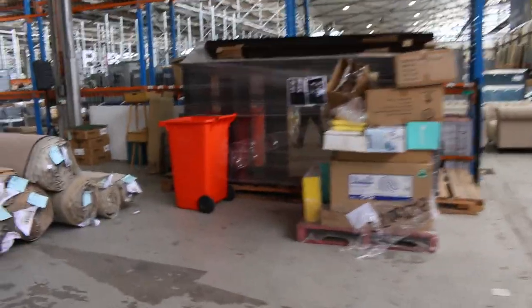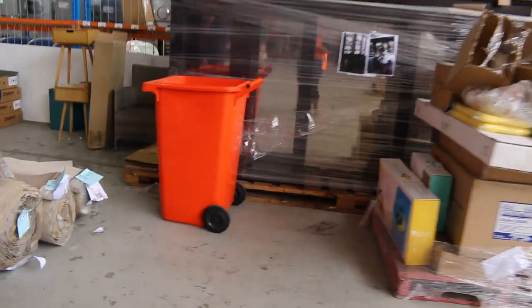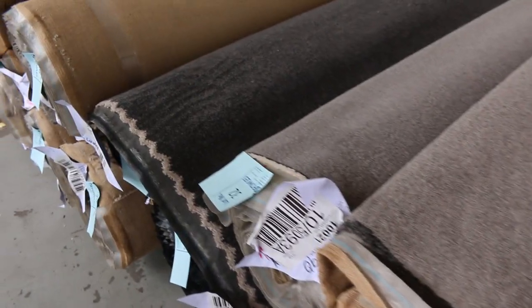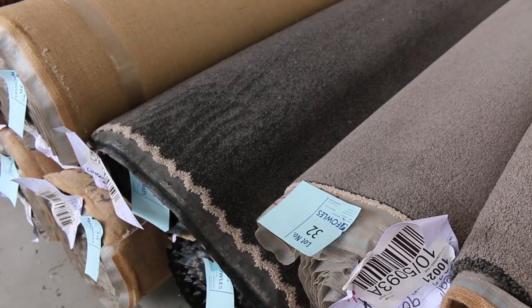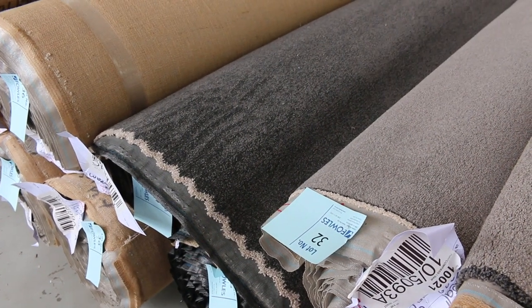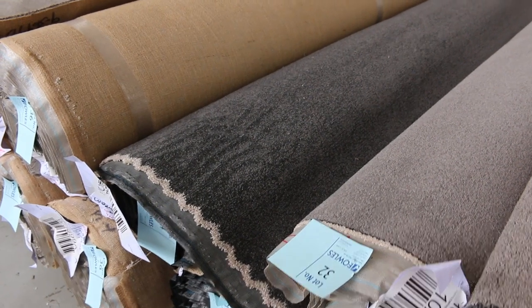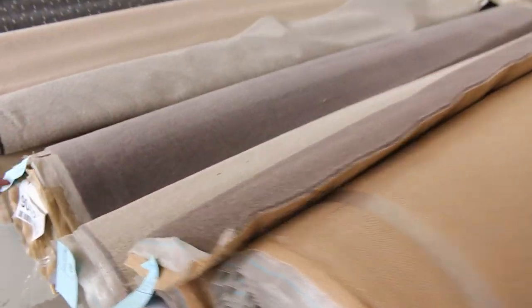Over here we've got some bigger rolls — the mid to larger size rolls — and again plenty of cut pile there, which is always really popular. Got some nice neutral colours and some good combination rolls, where you find more than one roll of the same product. Like this nice charcoal one here, lot number 34 and 35 — they are the same. We'll put them up together and you'll have the opportunity to buy either one or both. It's a good charcoal colour, around about $40 to $50.